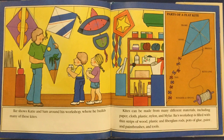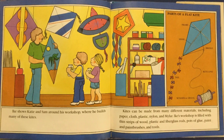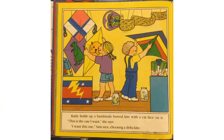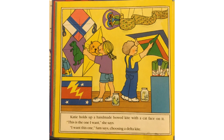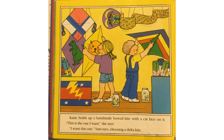Ike's workshop is filled with thin strips of wood, plastic, and fiberglass rods, pots of glue, paint, paint brushes, and tools. Katie holds up a handmade bowed kite with a cat face on it. "This is the one I want," she says. "I want this one," Sam says, choosing a delta kite.